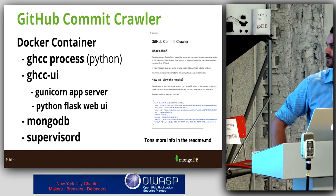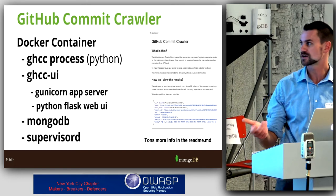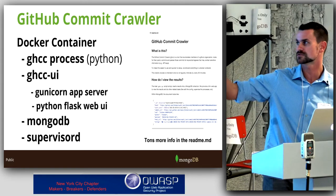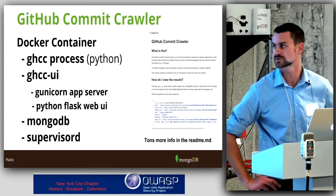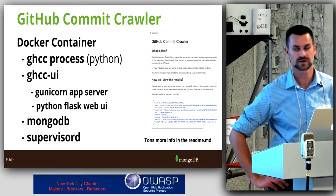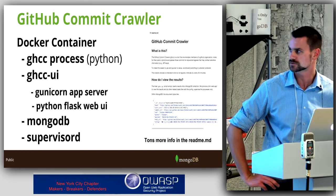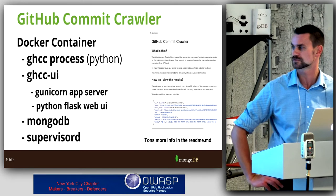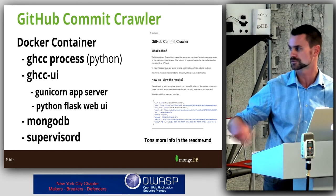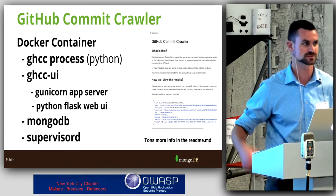Just a bit about the app itself — this is all documented on the GitHub repo. Inside the Docker container there are basically three main processes: the GHCC (GitHub Commit Crawler) is a Python script; there's a UI which is a Python Flask server with a Bootstrap front end, fronted by a Gunicorn application server; and all data gets persisted in a locally running MongoDB instance in the container. That's all monitored with Supervisor D. From the web UI you can start, stop, and restart processes.